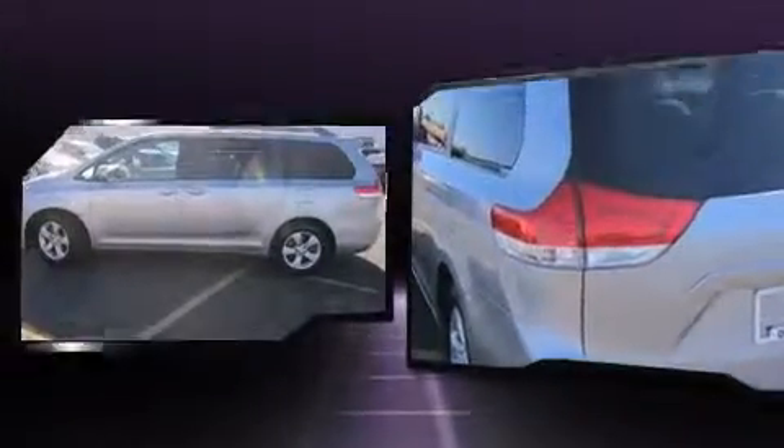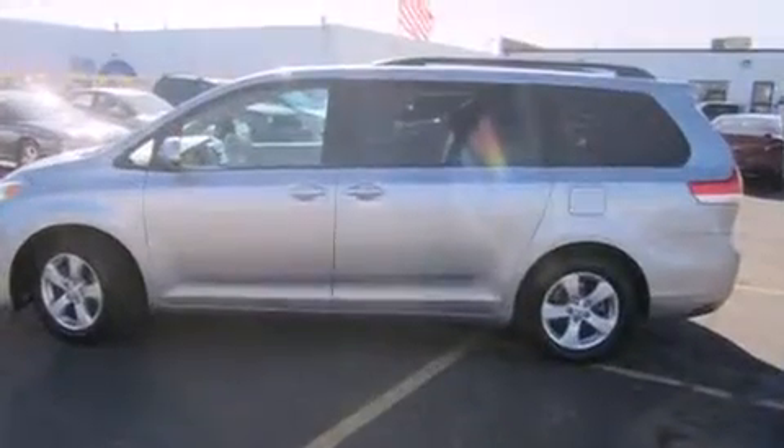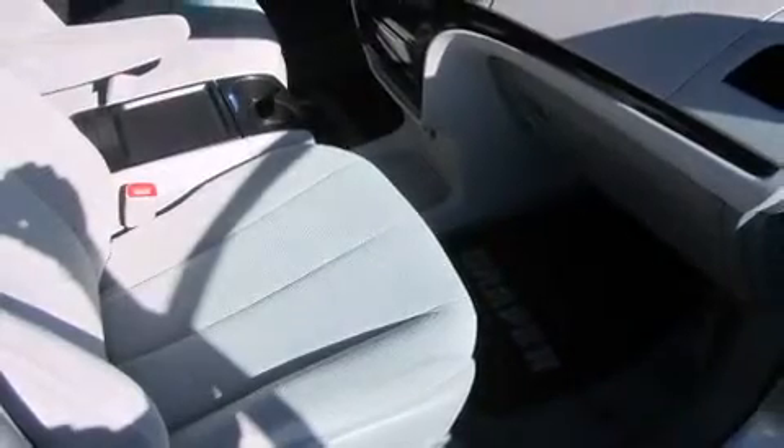It's equipped with tons of terrific amenities, but it won't break your budget. Such as remote keyless entry, delay off headlights, front and rear air conditioning, rear wipers, and more.